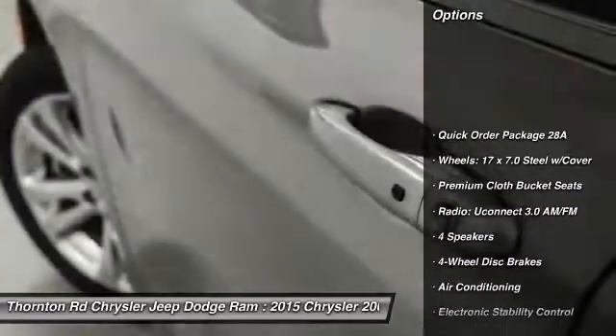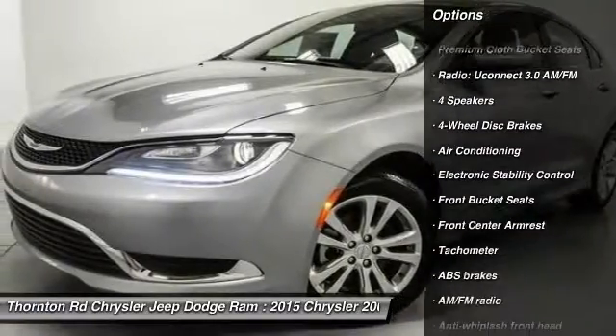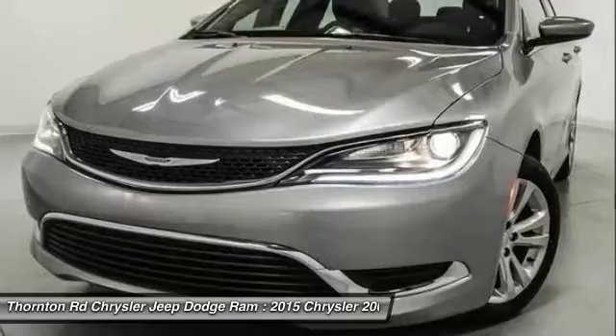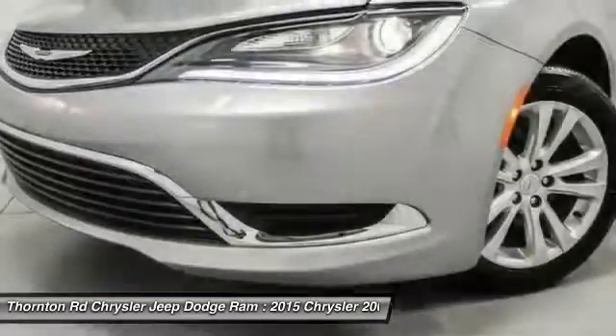Traction control, dual airbags, air conditioning, front power steering, four-wheel disc brakes, power windows, electronic stability control, rear window defroster, trip computer, security system.